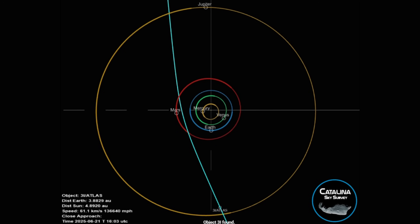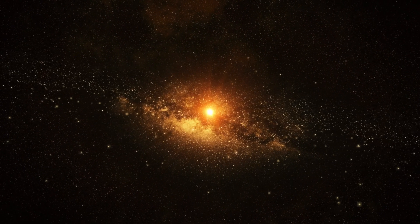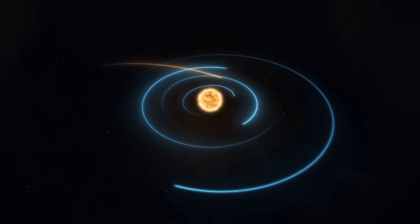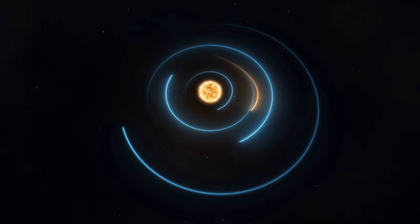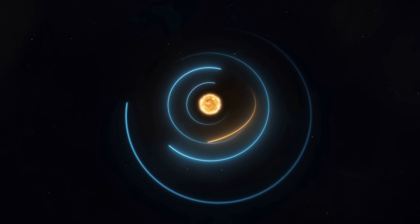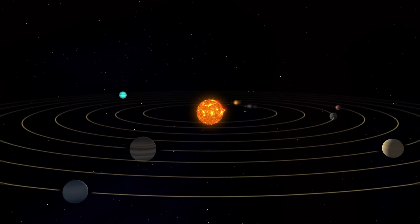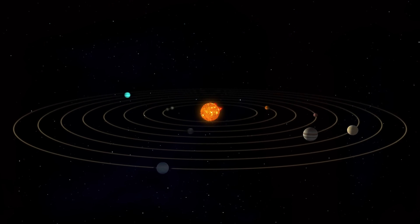Under ordinary circumstances, cometary material should not behave this way. The Sun constantly emits a high-speed stream of charged particles — solar wind — moving outward at roughly 800,000 miles per hour. This solar wind functions like a massive, continuous blower, pushing dust, gas, and ionized debris away from the Sun. Regardless of the comet's direction of travel, the tail always aligns opposite the Sun — one of the most consistent and predictable behaviors in cometary science. Therefore, a tail pointing toward the Sun should be impossible, unless the geometry produces an illusion or the particles are far too massive for solar wind to displace. The new observations of 3I Atlas, verified by different telescopes from widely separated locations, contradict both of these traditional explanations.